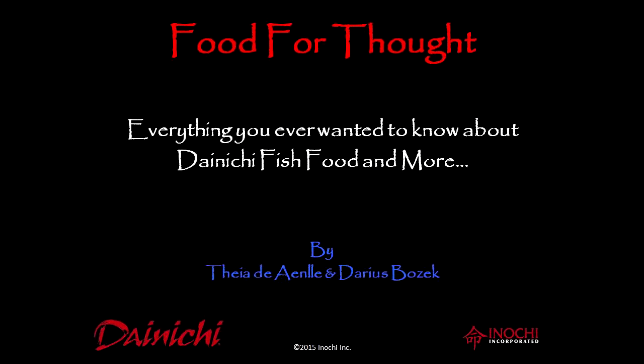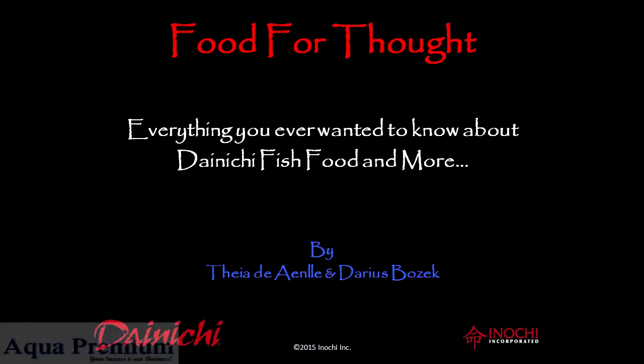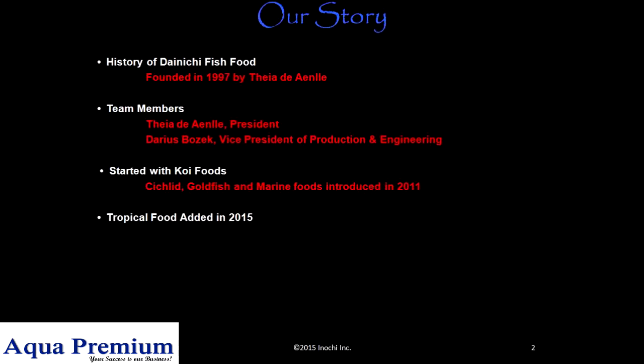Food for thought — everything you ever wanted to know about Dainichi fish food and more, by Thea de Inla and Darius Bozerk. Our story.